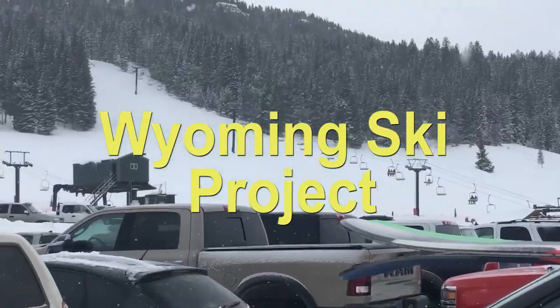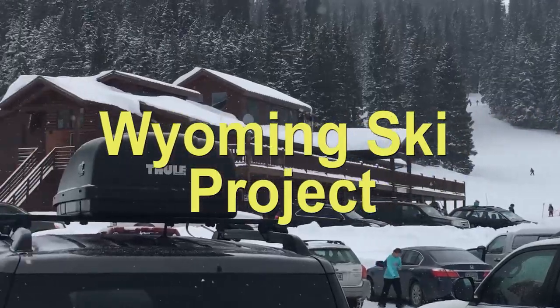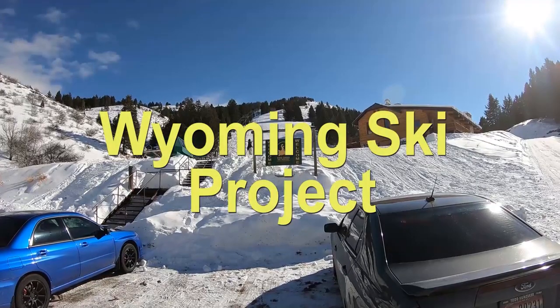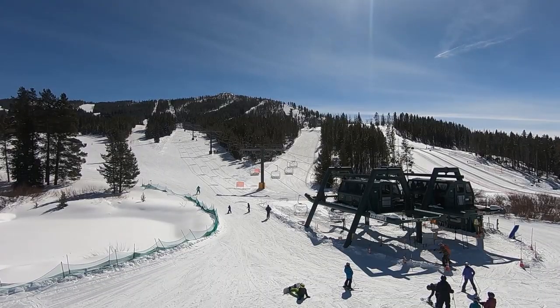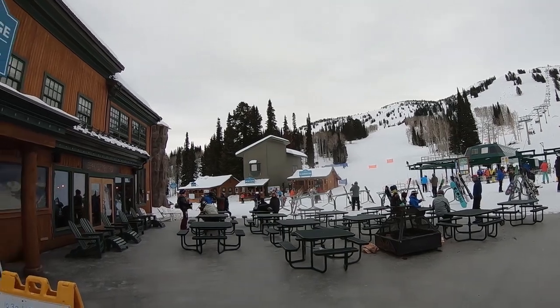Welcome to the Wyoming Ski Project. This last winter ski season, I made it to all of Wyoming's ski areas. From some of the most famous in the industry to some of the most unknown, Wyoming ski areas offer something for everyone. There are ten winter ski areas in Wyoming. This is their review.